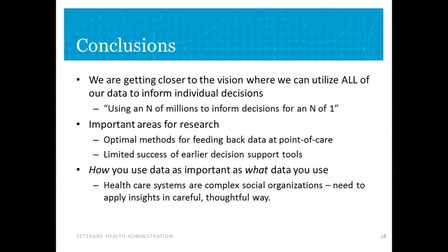In closing: I think we are getting close to being able to use all our data to inform individual decisions — using an N of millions to inform an N of one. Important areas for further research include how you feed this back in the context of a crammed 10-minute patient encounter. Our previous work with decision support has a very mixed record; clinicians who are busy don't have time to pull up a decision support tool. But lastly, how you use data is as important as what data you use. Healthcare systems are complex social organizations, and we need to apply the data carefully and conservatively to make sure we do good and avoid unintended harms.